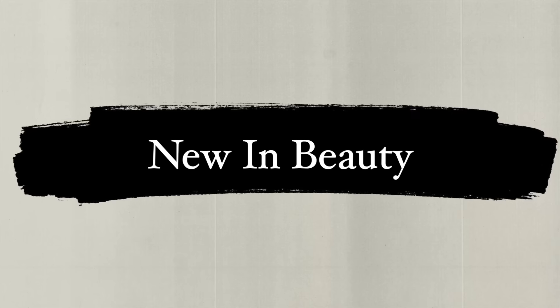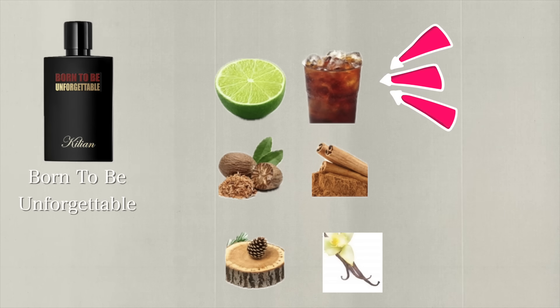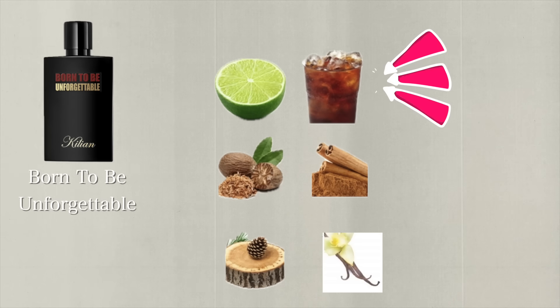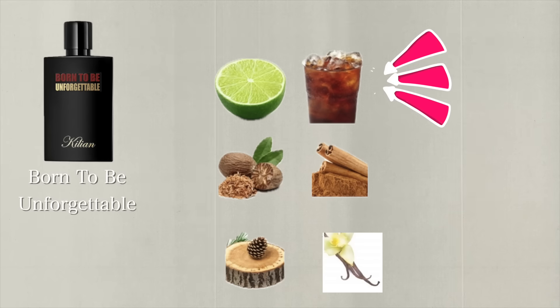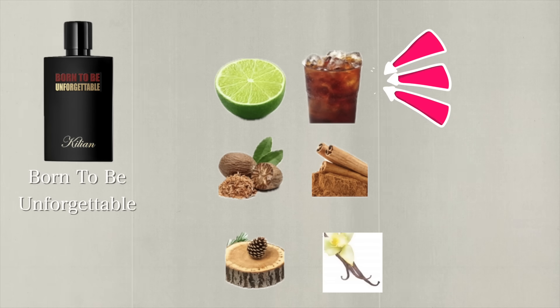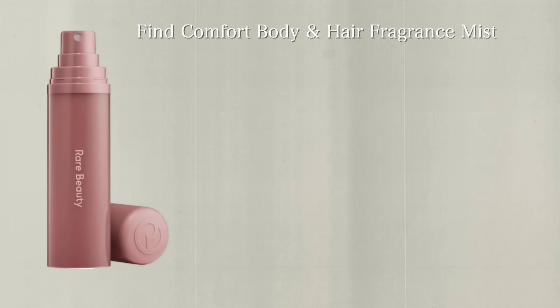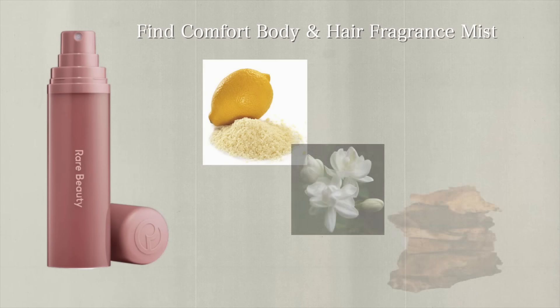There are two things I wanted to ask you about. This new fragrance from Achillian called Born to be Unforgettable has notes of lime, nutmeg, cinnamon, cedar, and vanilla — all things I usually love. But then I noticed it said Coca-Cola as the top note, and I don't know how I feel about that. Let me know if you've smelled it. Also, everywhere I turn on TikTok, someone is talking about the Rare Beauty Fine Comfort Body and Hair Fragrance Mist, with uplifting notes of lemon zest, violet, and cashmere wood. It seems comforting, but I don't know if I need another body mist. Let me know if it actually smells amazing.